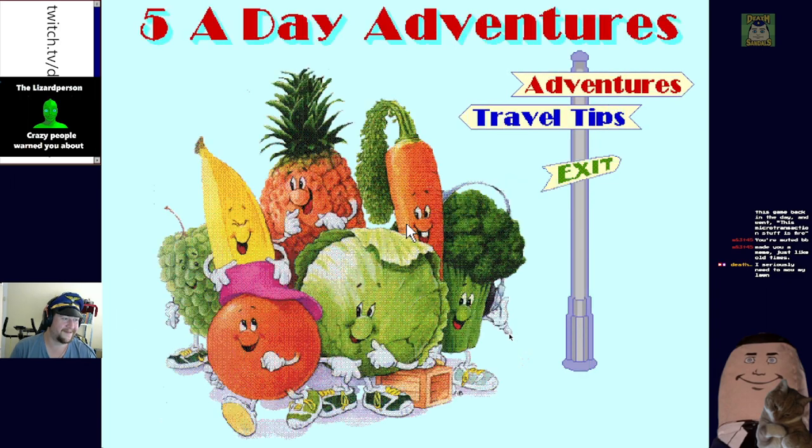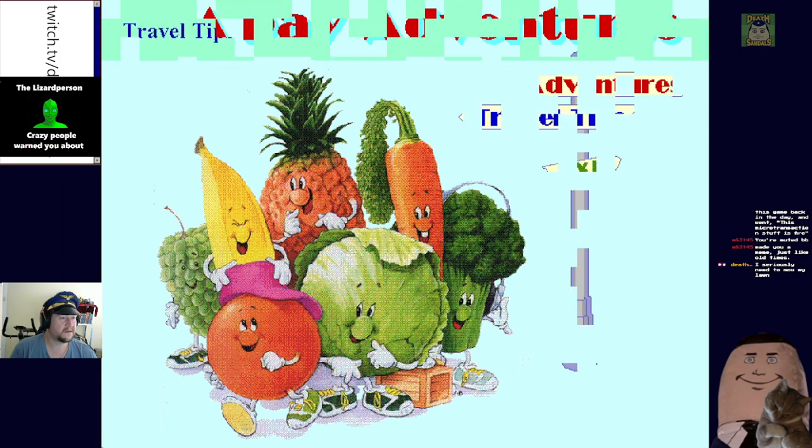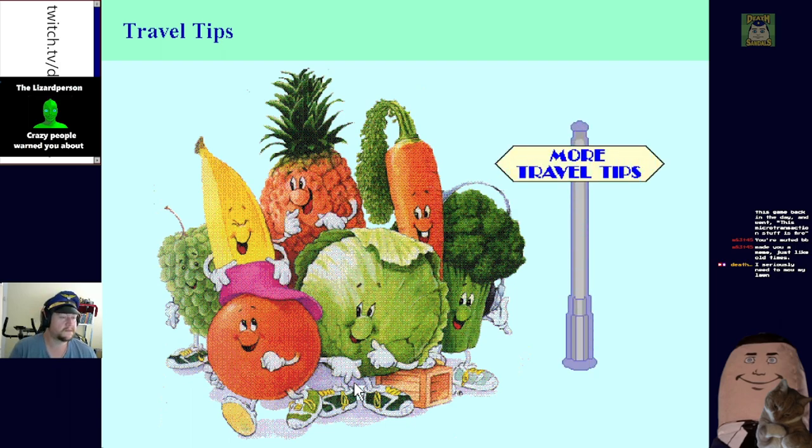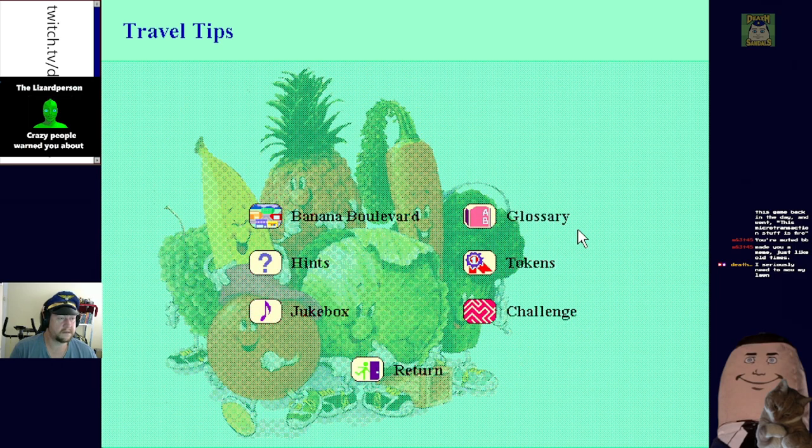All right, so we have Adventures, Travel Tips. Let's have a look - explore the screen by moving the cursor, when the cursor changes from an arrow to a hand click to see what happens. Just standard interactive storybook stuff. Hi, I'm Amber Orange and I'm one of the most popular fruits in America.